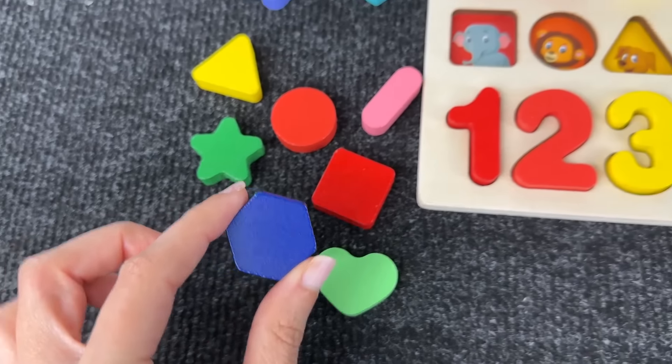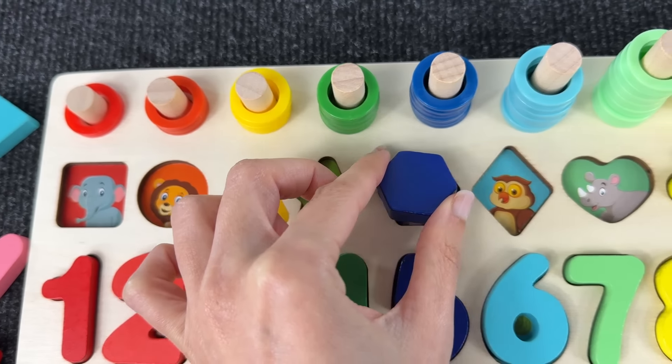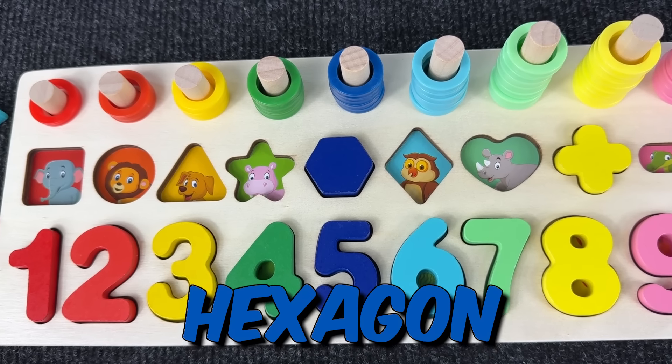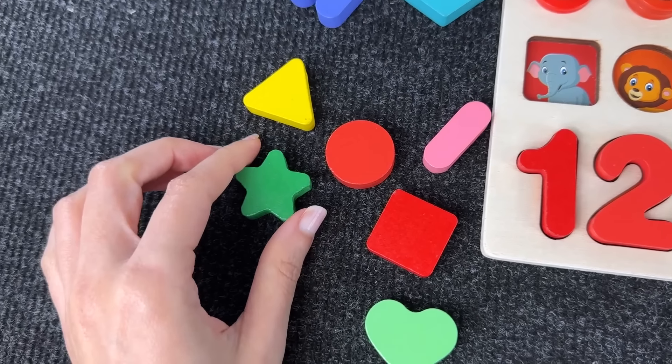Now the second shape is the hexagon. It doesn't go there — it goes right there! This is the hexagon.